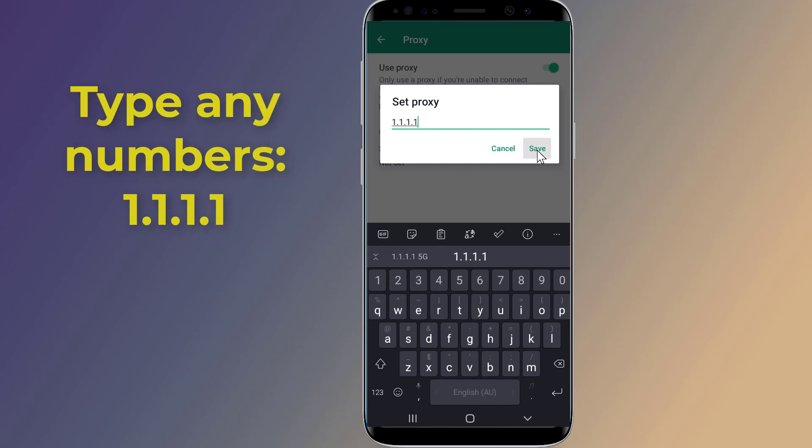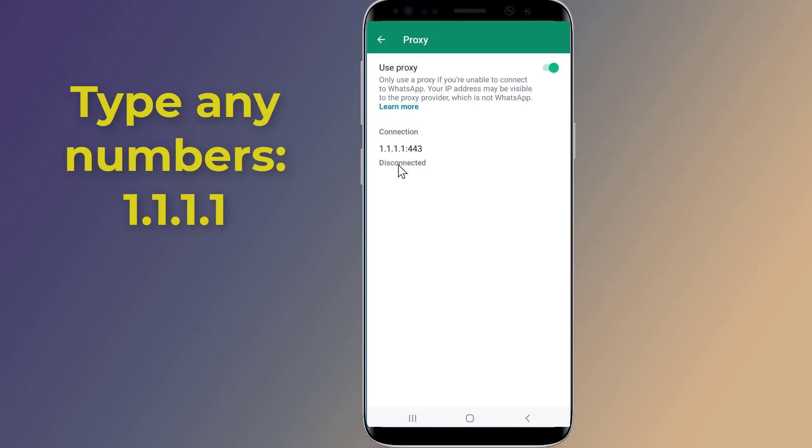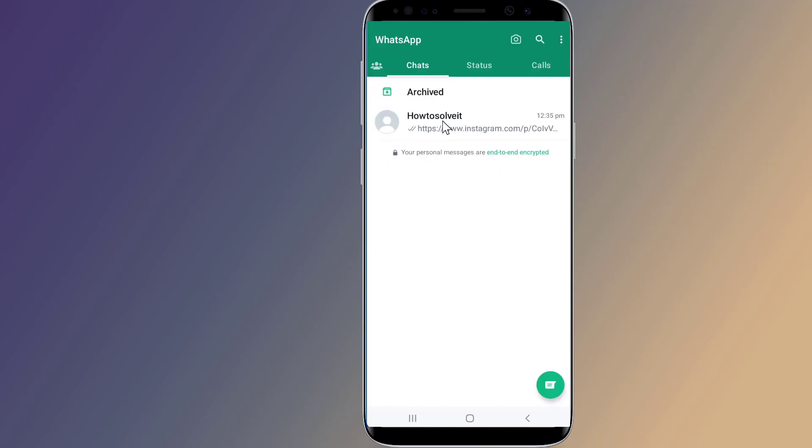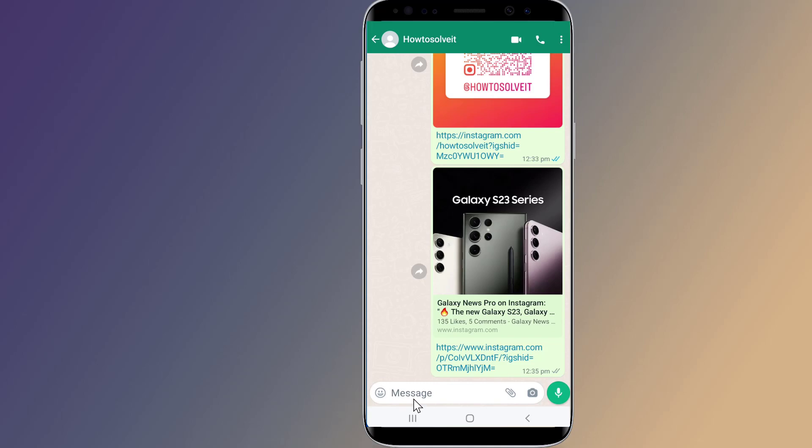Below that, tap on Set Proxy and type or paste any numbers. Then tap Save to save the settings. The proxy will be added to your WhatsApp account and it will try to connect to the server.